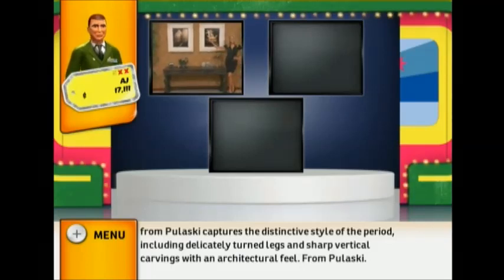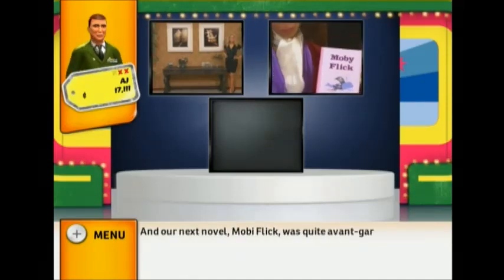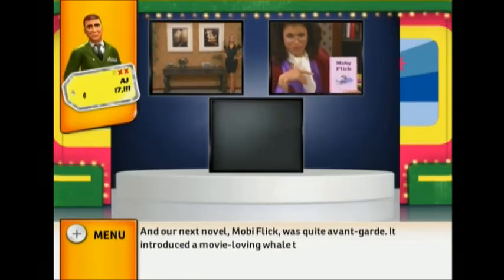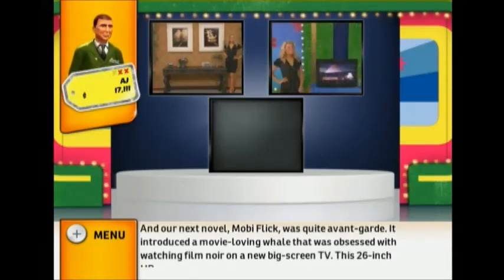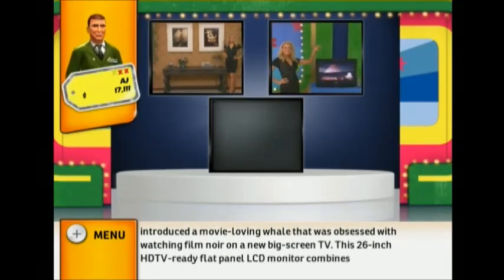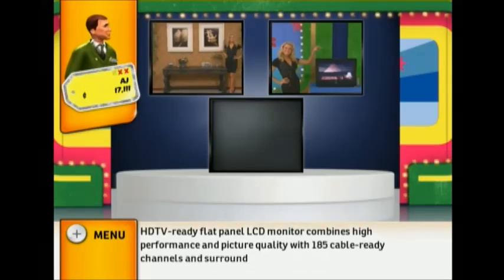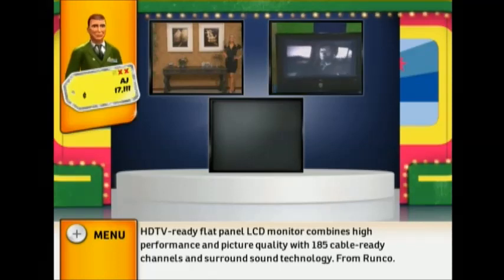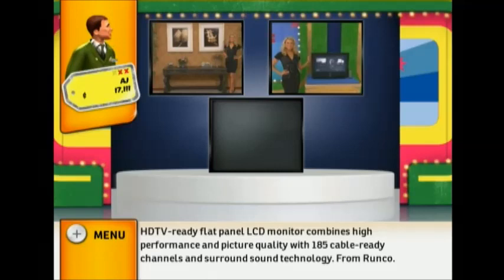Our next novel, Moby Flick, was quite avant-garde — it introduced a movie-loving whale obsessed with watching film noir on a new big screen TV. This 26-inch HDTV-ready flat panel LCD monitor combines high performance and picture quality with 185 cable-ready channels and surround sound technology from Runco.